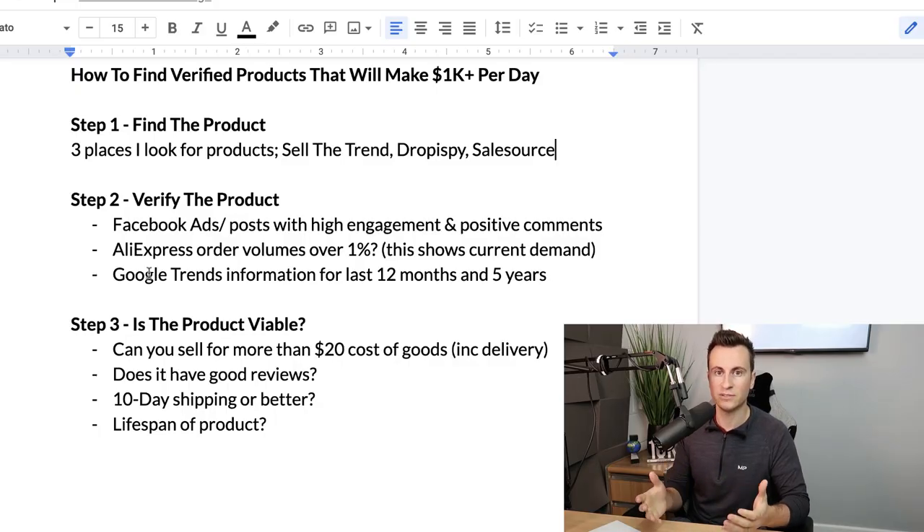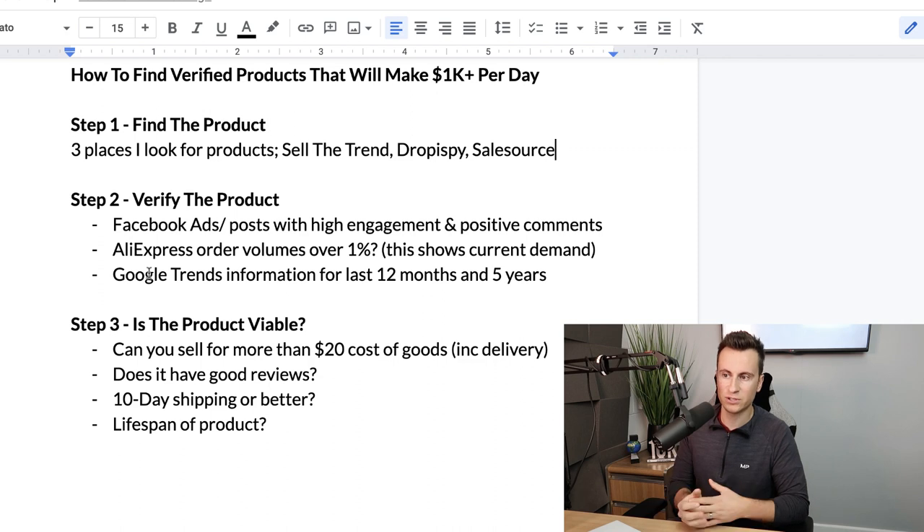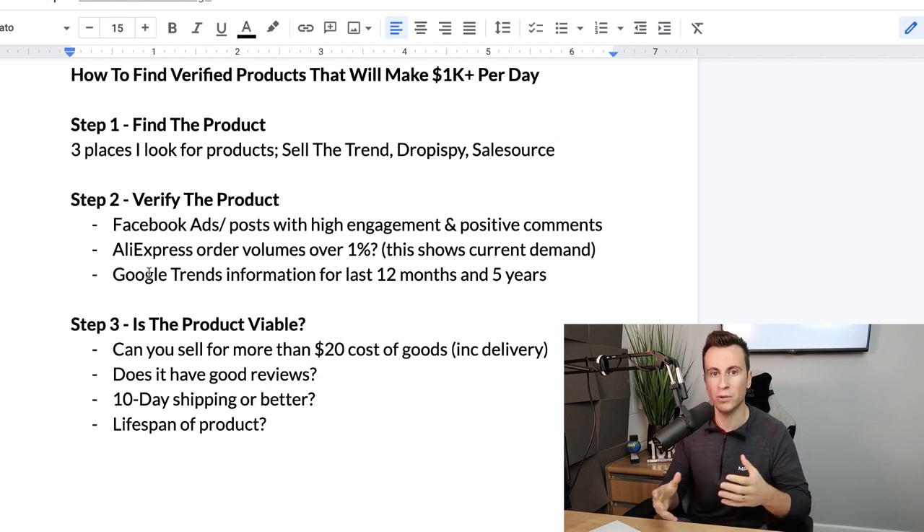Last but not least, keep in mind the lifespan of the product. If a product sells well up to Christmas but nobody buys it after, don't over-commit or run out of time. If you're selling a trending product like the heated vest that will drop out of demand in summer, make sure you have another product lined up so sales can be balanced out — as one comes down, another comes in to make up for the loss.